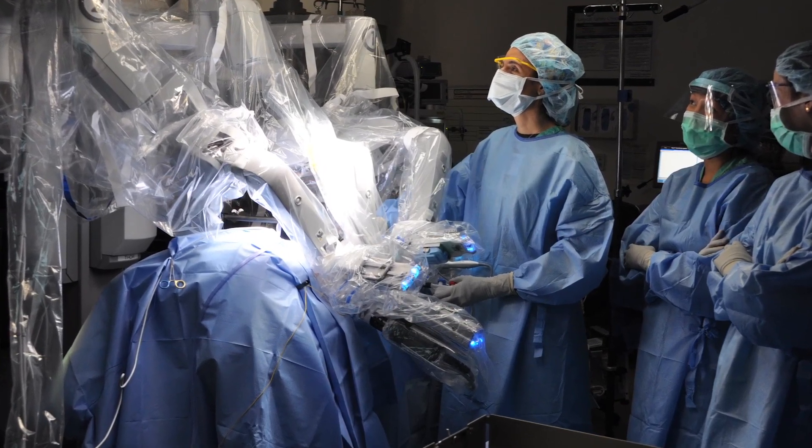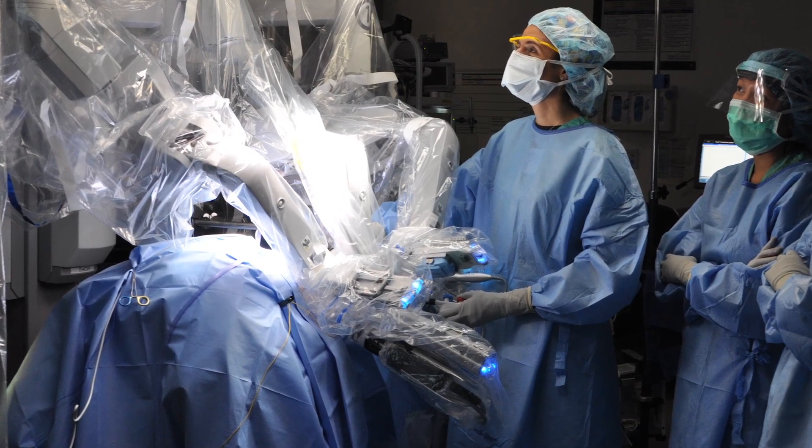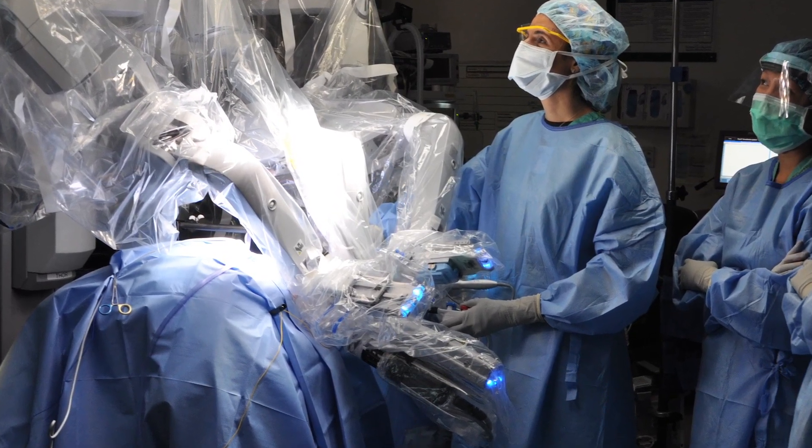It's so fascinating that you can do this operation through a hidden incision under the arm, remove the entire gland with a good oncological outcome, in addition to the extensive modified radical neck dissection that you can perform very meticulously with the robot. And you send the patient home the same day or the next day in the cases of the neck dissection.